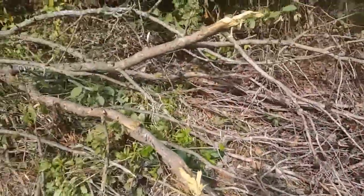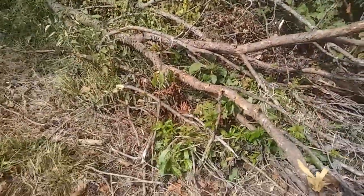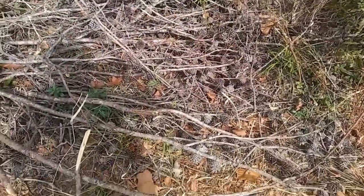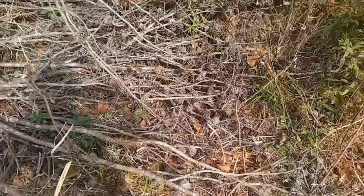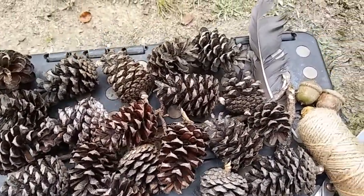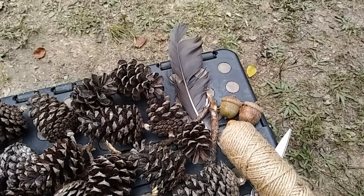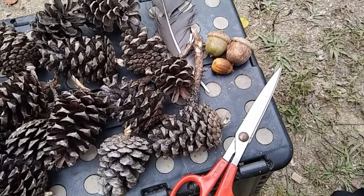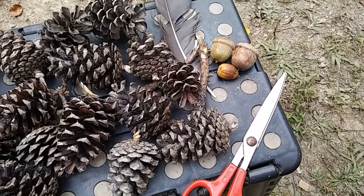Look at this — a fallen tree with a bunch of pine cones on it. I think I know what I'm gonna do for my little craft. I got enough pine cones, and I did collect this feather. I don't know why, and I collected some acorns. I really wish I had got more of them though.